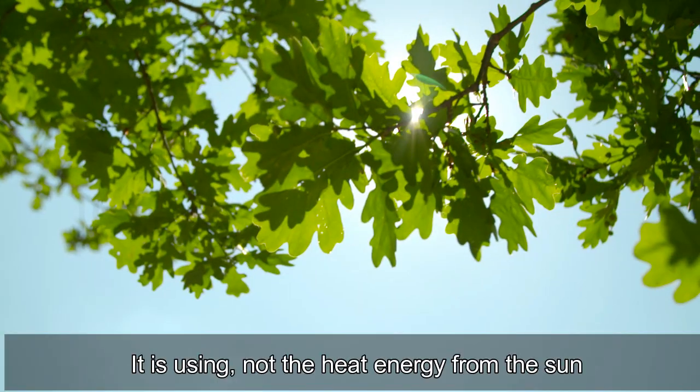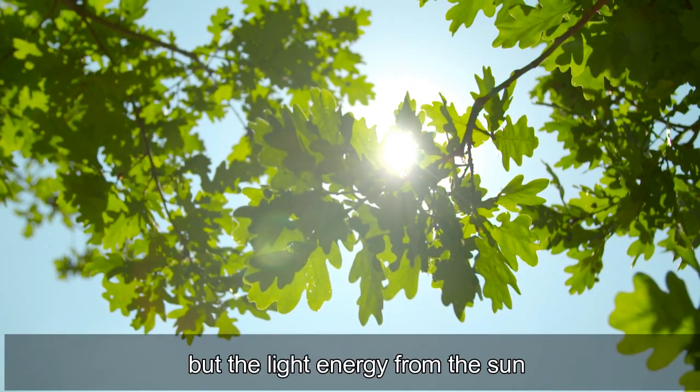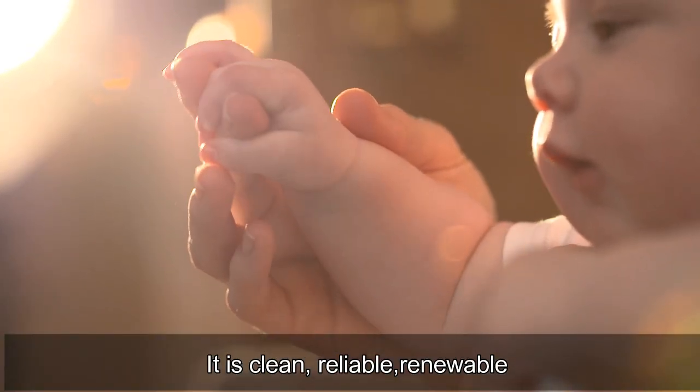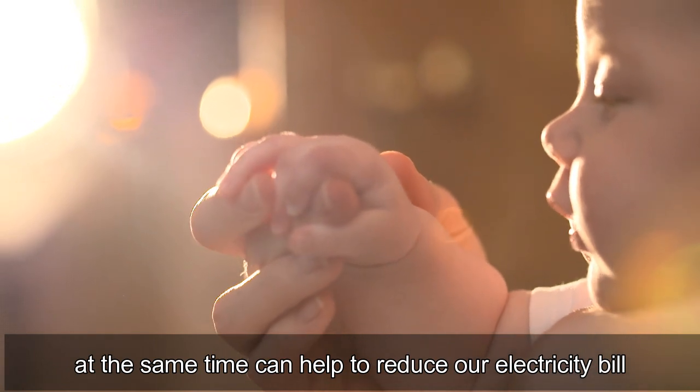It is using not the heat energy from the sun, but the light energy from the sun. It is clean, reliable, renewable, and at the same time, can help to reduce our electricity bill.